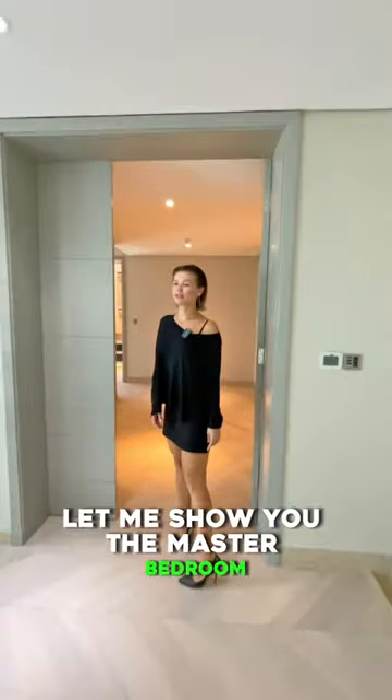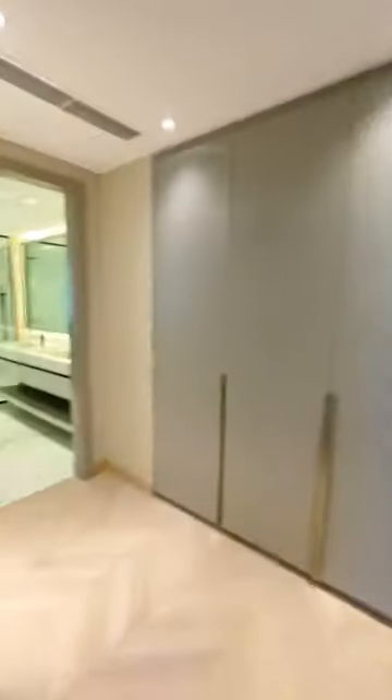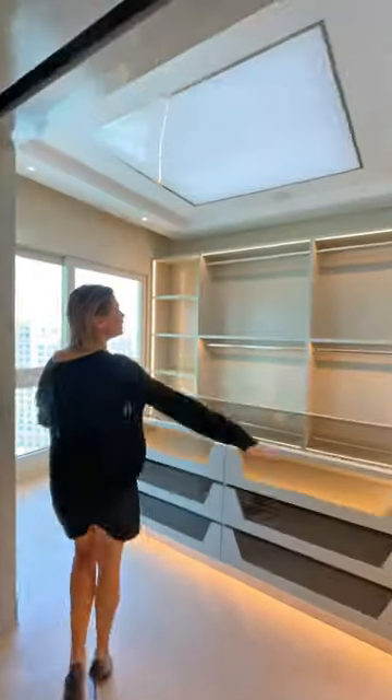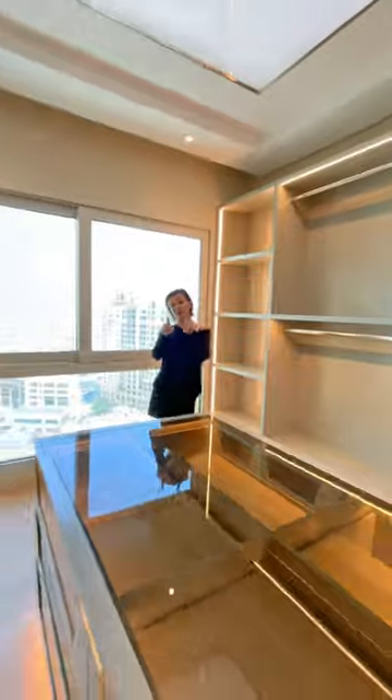Let me show you the master bedroom. This master bedroom has two closets — one for him, and let me show you hers: a big, amazing dream closet.